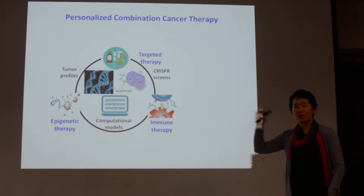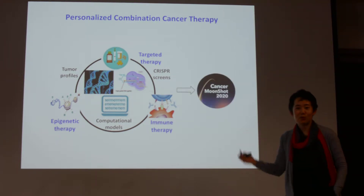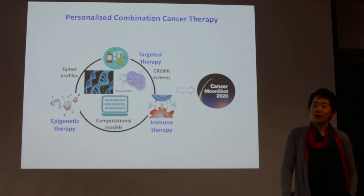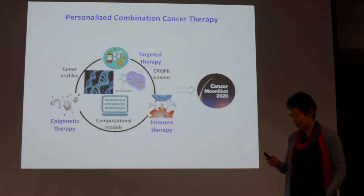So how do we really effectively combine all of this to potentially cure cancer? With one drug alone, I don't think we will really reach the goal. We might have to do very smart, personalized combination — and that's precision medicine. That's kind of what our lab is doing right now.